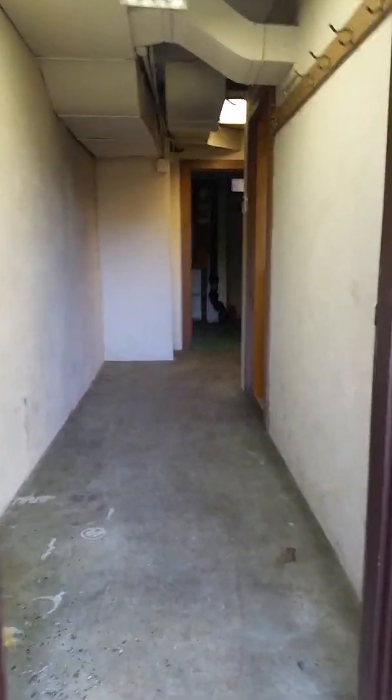Ladies and gentlemen, I invite you to join me on a tour of something hitherto unseen by anyone with whom I'm going to be sharing this video: my parents' empty basement.